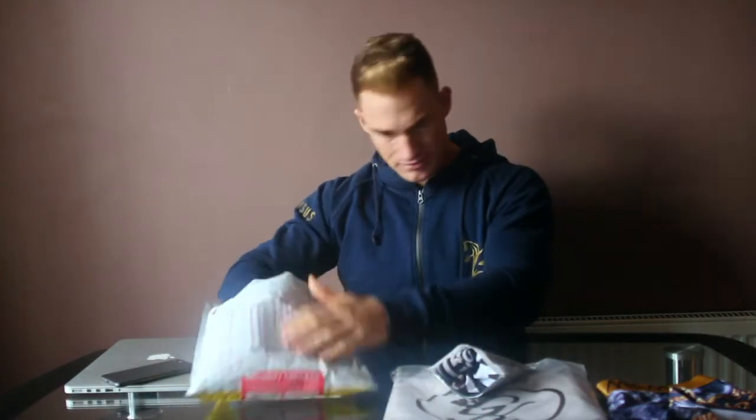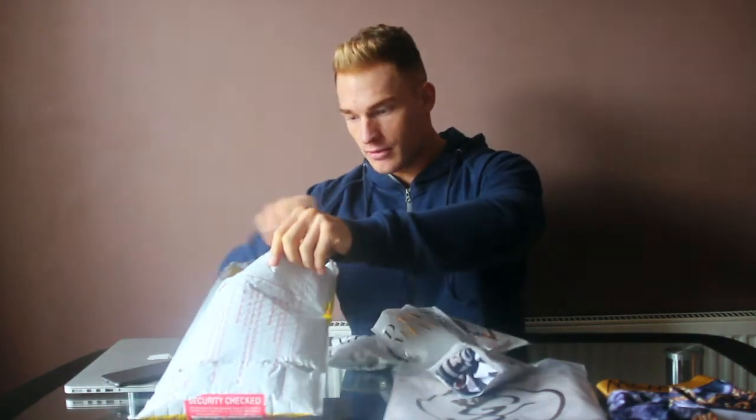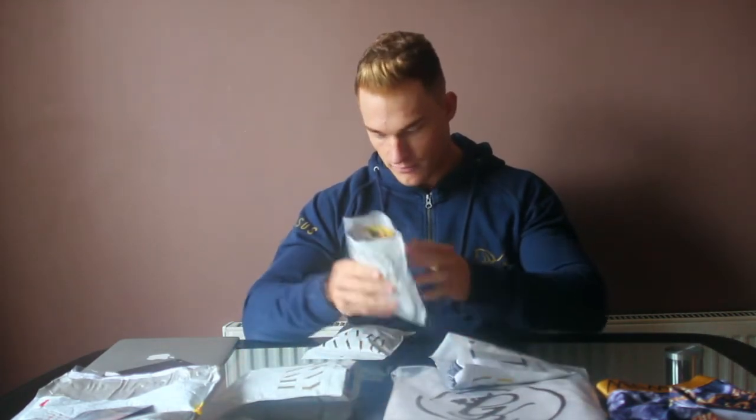I've got — I don't know which one's going to be the size — and that one, that one, that one, and that one. The branding is pretty cool. I love the packaging on that.